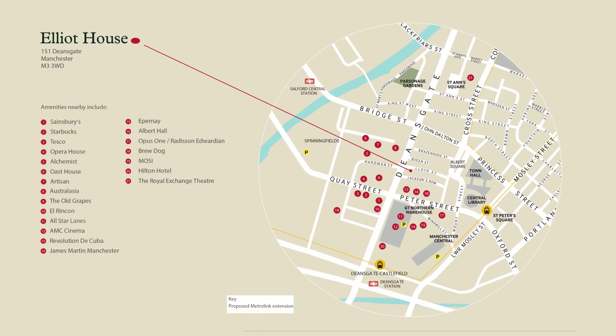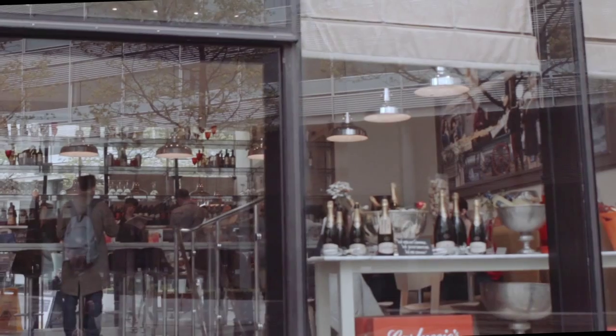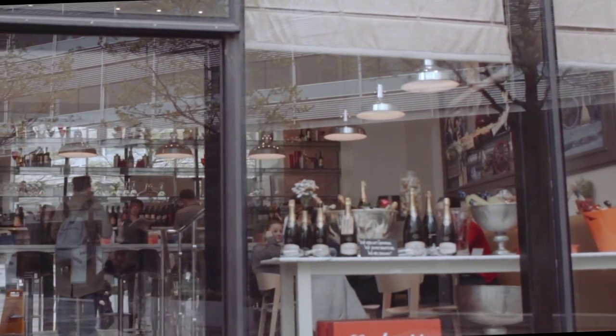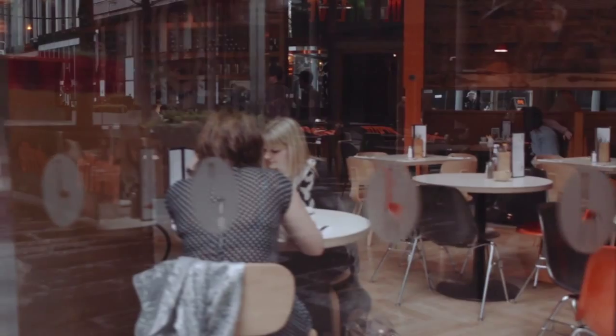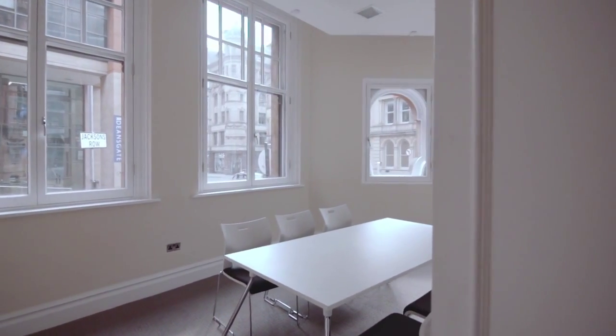Elliott House is located on Deansgate adjacent to Spinningfields. Whether you're looking to entertain clients over lunch, go for a coffee with a colleague, or just fancy a bit of retail therapy, you're in the right place to enjoy the best the city centre has to offer.